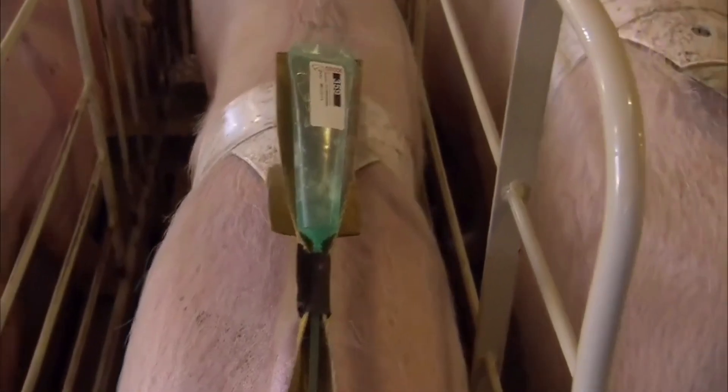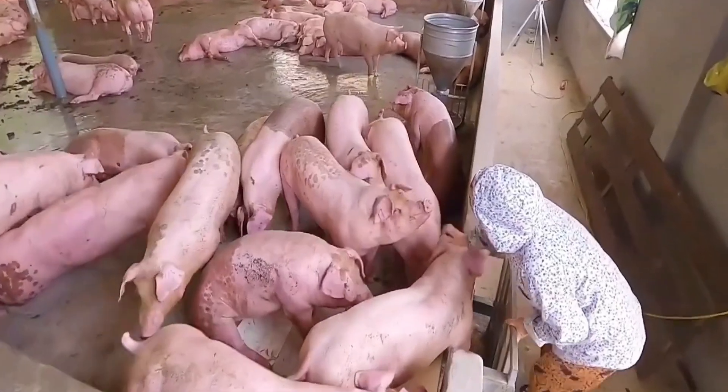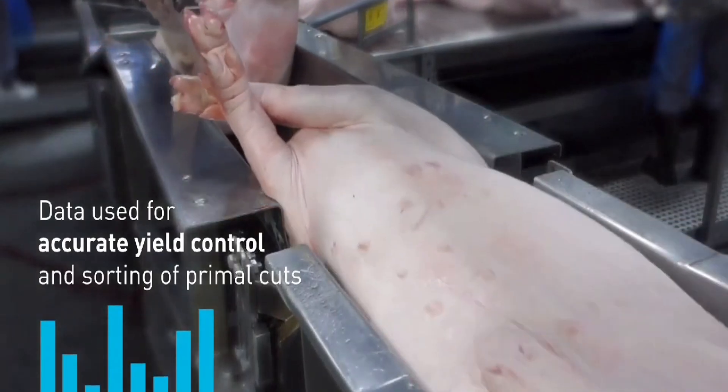For pigs, the rearing process typically lasts 5 to 6 months, divided into 3 main stages: newborn, weaning and fattening.